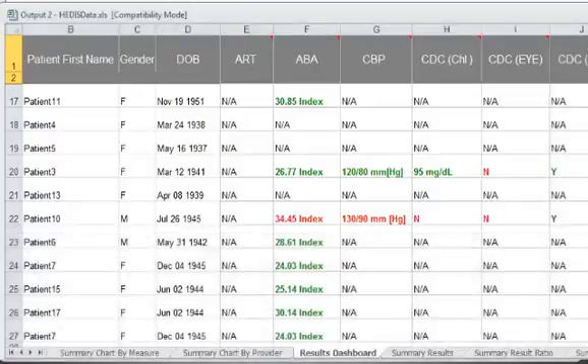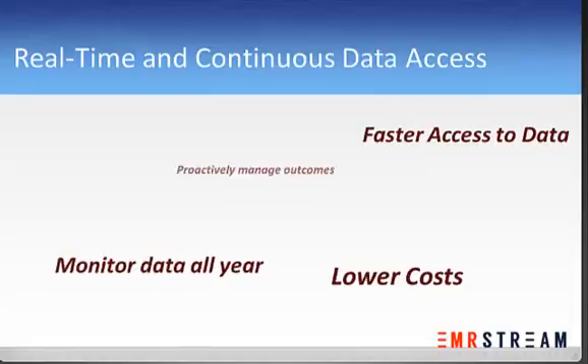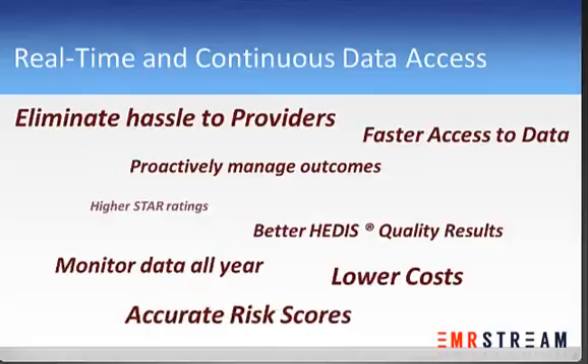What does all this mean to a health plan? Faster, more cost-effective, and frequent access to accurate medical record data with minimal hassles to providers — improving a plan's risk scores, HEDIS quality results, and their top line.